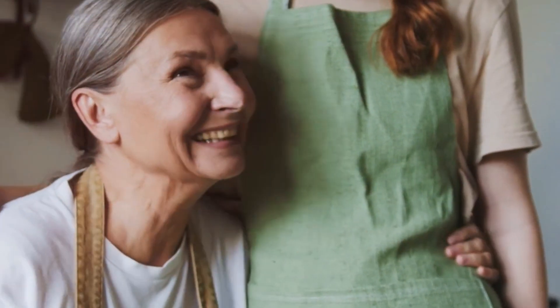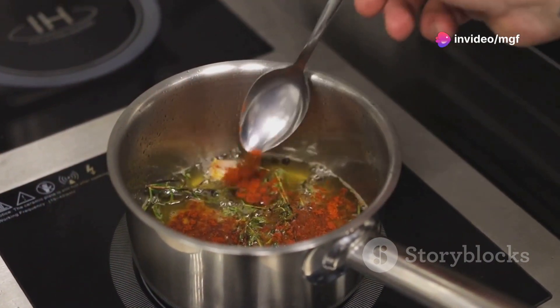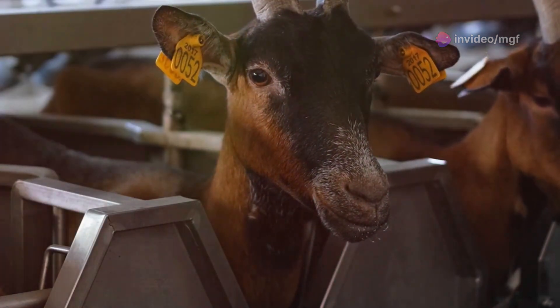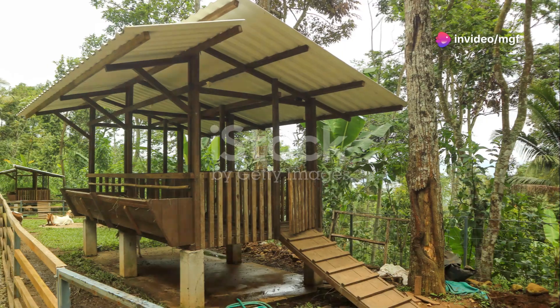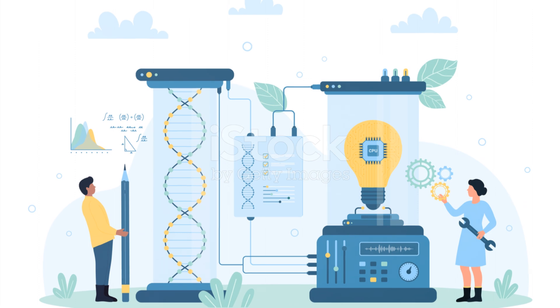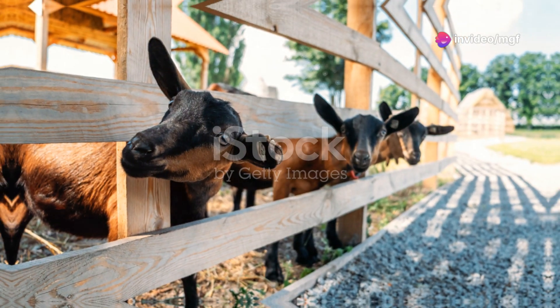Imagine a family recipe passed down through generations. Each generation might add a pinch of this or a dash of that, slightly altering the flavour. Similarly, each goat carries a unique set of genes, and breeding introduces new variations into the mix. Inbreeding, however, restricts these variations, potentially amplifying undesirable traits. This essay will explore the intricacies of inbreeding in goat farming, examining its causes, consequences and, most importantly, prevention. By understanding this critical aspect of goat husbandry, farmers can ensure the wellbeing of their herds for generations to come.